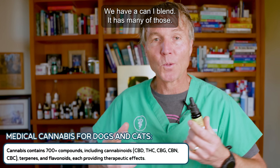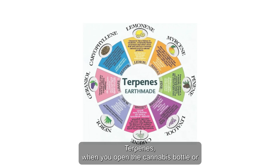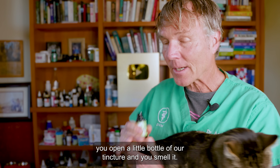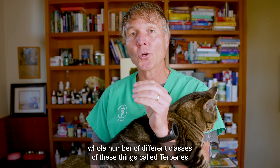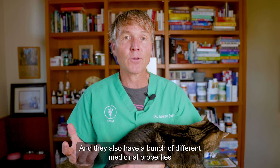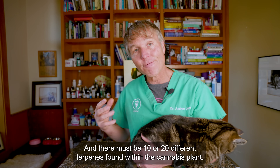We have a cannabinoid blend that has many of those, but then there's a whole host of other things that offer clear medicinal benefits for our dogs and cats. There's an entire class of ingredients called terpenes. When you open the cannabis bottle and you smell it, that smell comes from the terpenes. They have a bunch of different medicinal properties in terms of being antibacterial, antimicrobial, some are antiviral, and even some have specific anti-cancer properties. There must be 10 or 20 different terpenes found within the cannabis plant.